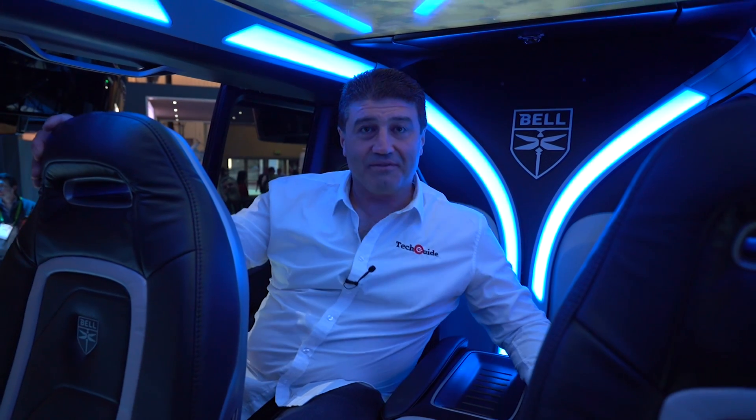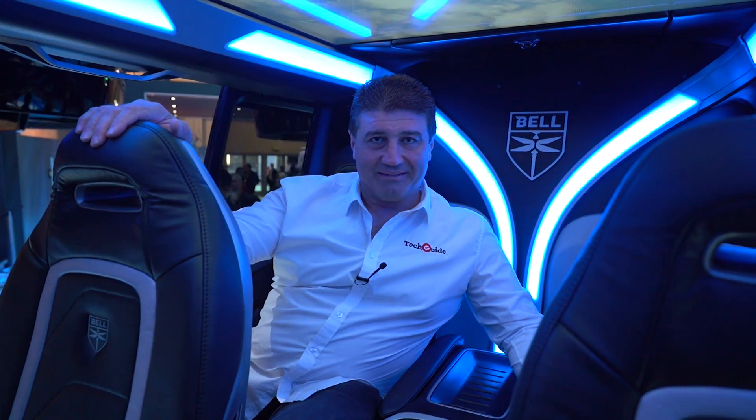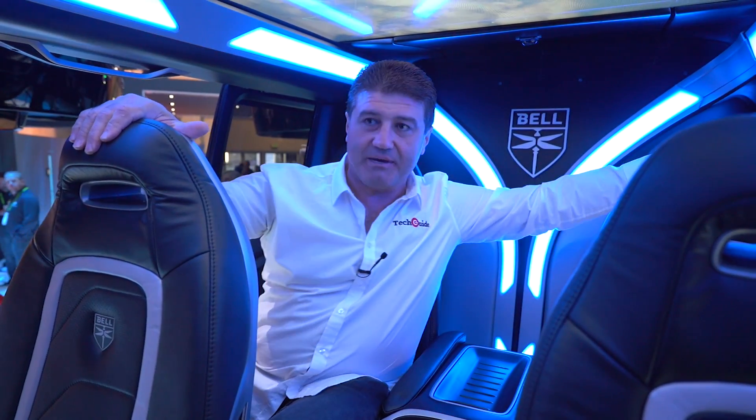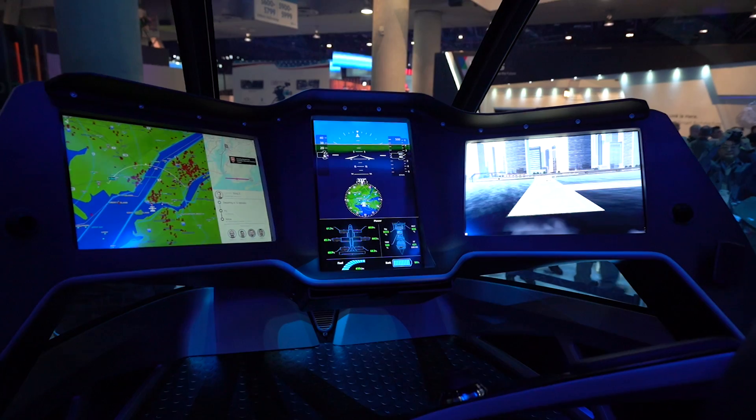Well, here we are sitting inside the Bell Nexus. This is a pretty futuristic looking craft. There are seats for four people — two up here, one next to me, and a seat for the pilot. This is the transportation of the future.